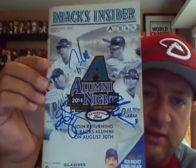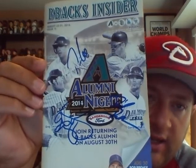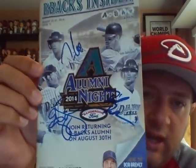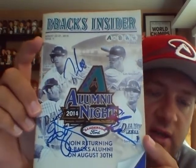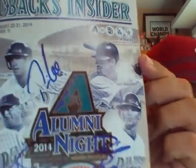I've had this for almost two years — it's a DVEX Insider Magazine from Alumni Night in 2014. That night I was able to get Travis Lee, Greg Swindell, and David DeLucci to sign it. The one remaining is Luis Gonzalez, so I'm looking to have him sign that one.